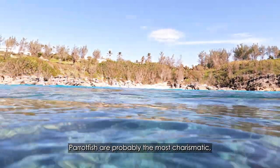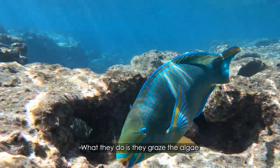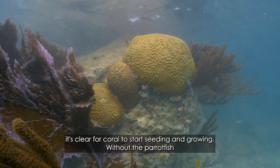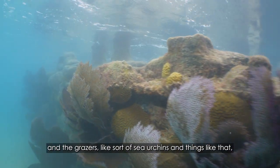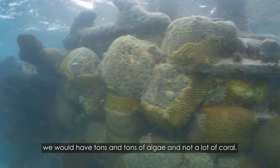The more fish. Parrotfish are probably the most charismatic, colorful fish that you'll see on the reef. What they do is graze the algae off the reef, leaving the rocks clear for coral to start seeding and growing. Without the parrotfish and grazers like sea urchins, we would have tons of algae and not a lot of coral.